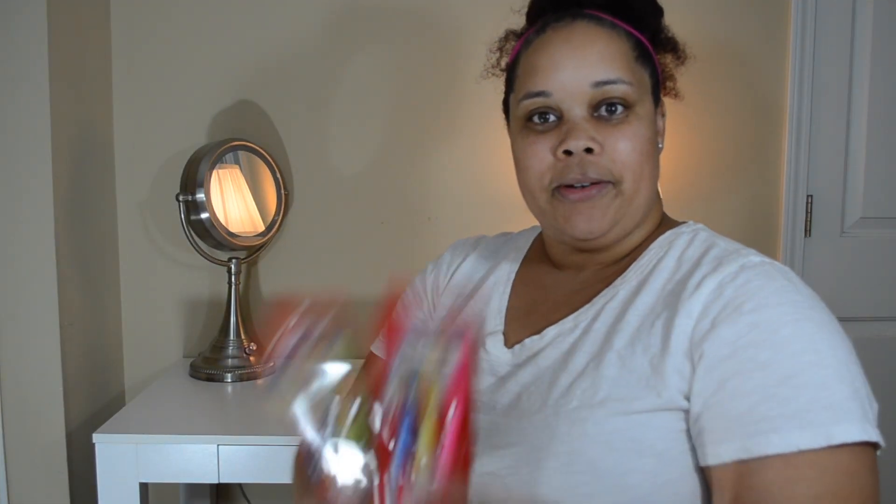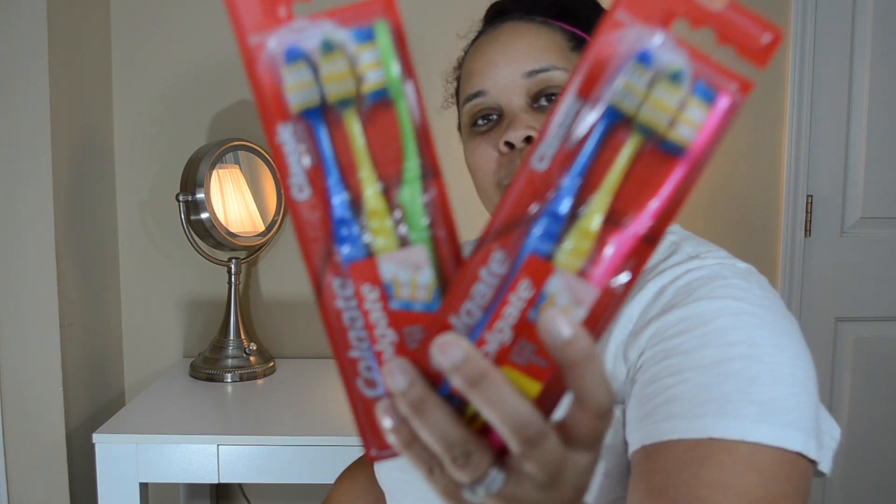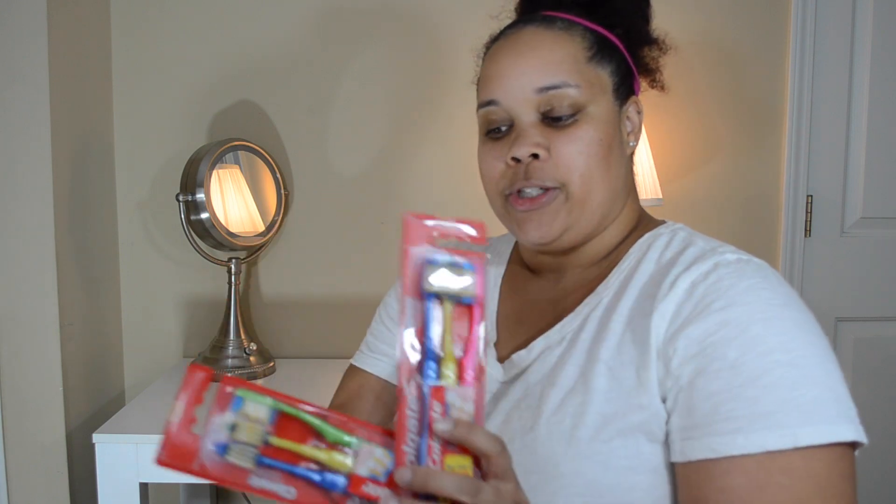The next thing that I picked up — toothbrushes. I know that some people were hauling the four counts. I can't even remember what brand it was, but I only found a three count Colgate for a dollar. I thought it was a good deal so I picked two of these up.